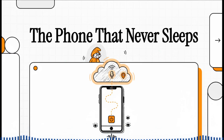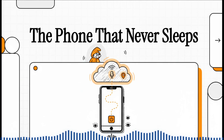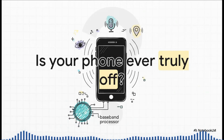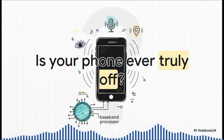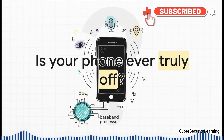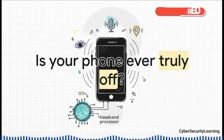But what if I told you that it's not? What if a secret part of your phone was still awake and still listening? It seems like a simple question, but the answer is surprisingly complicated. It actually forces you to question what 'off' even means anymore.